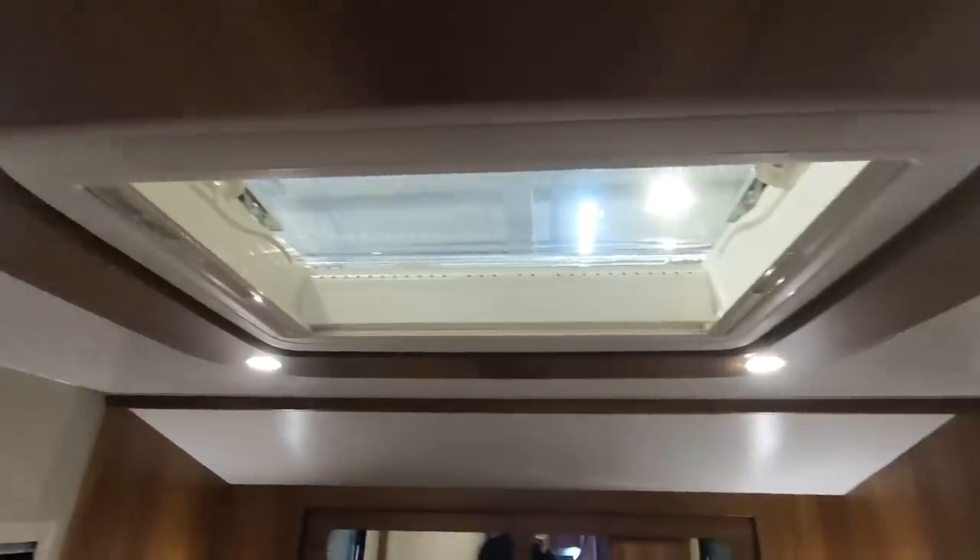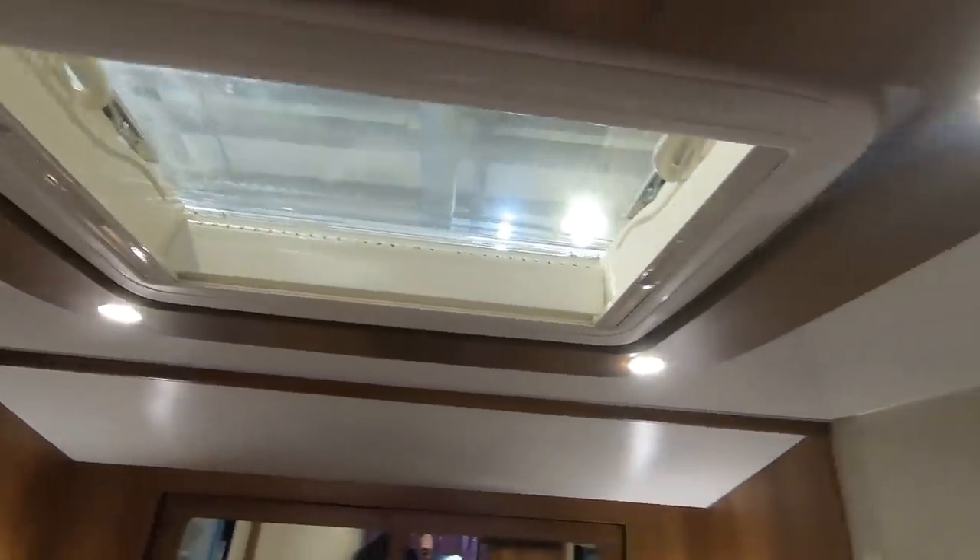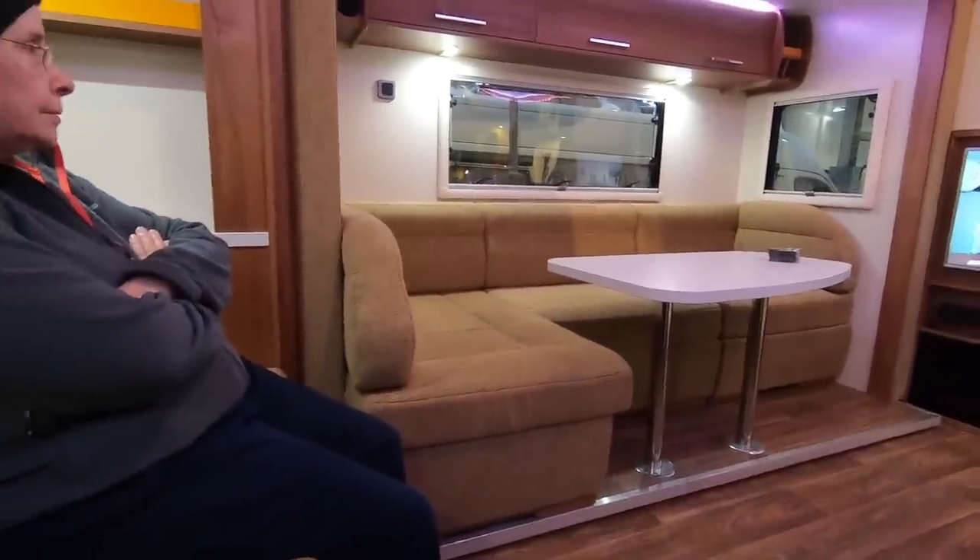And behind that is a big hanging space. Double size with cupboards at the back. And you push that out — massive deep drawer as well. Heki roof at the top. Well, you could definitely full-time in this, couldn't you?